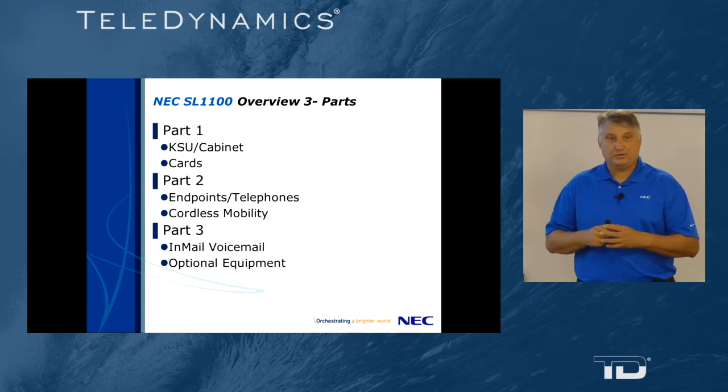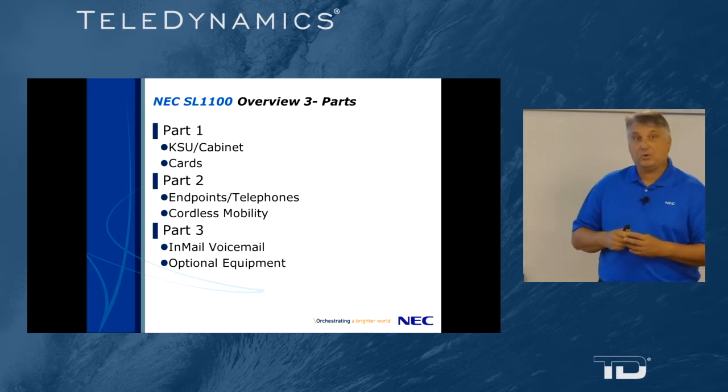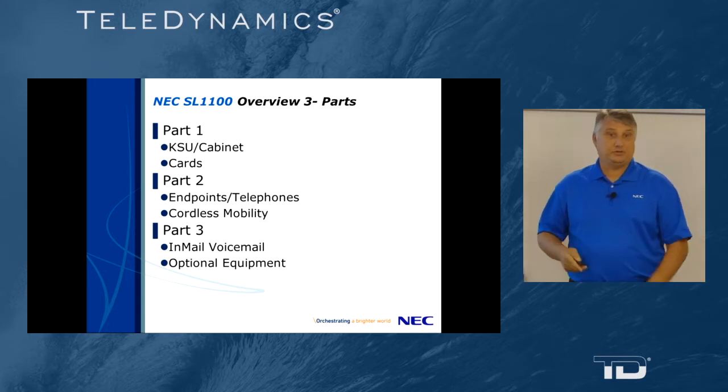Part one, which we're going to cover right now, will be KSU cabinet and cards. Part two will be endpoint telephones and cordless mobility. And part three will be in-mail, voicemail, and optional equipment.